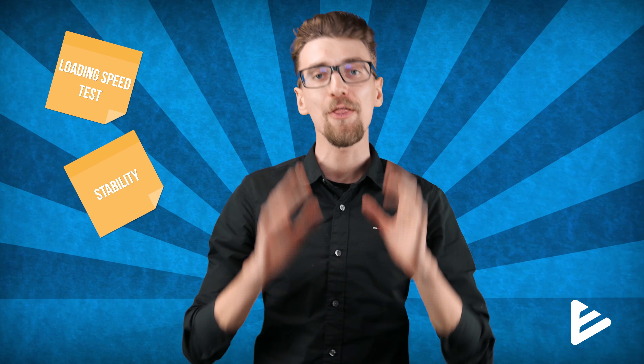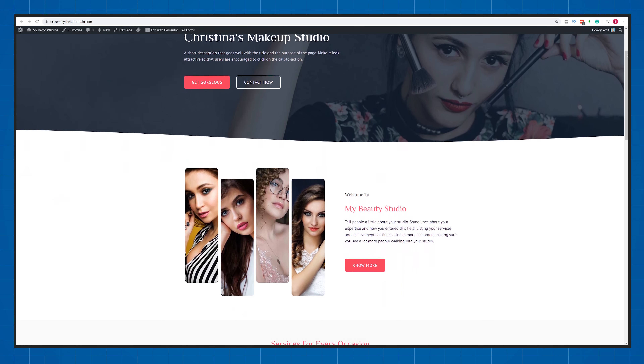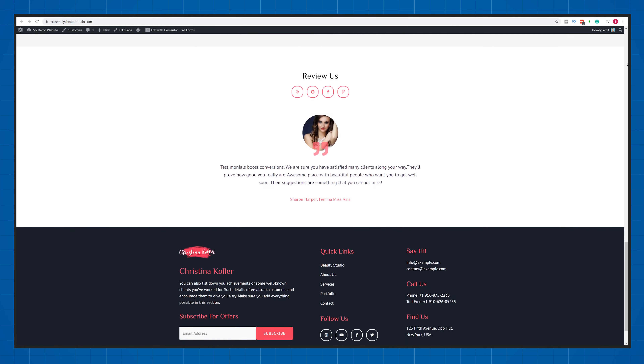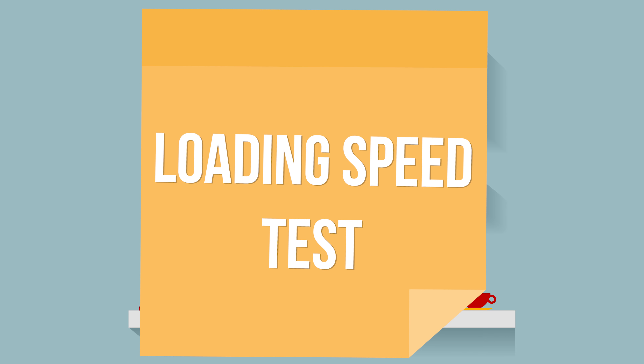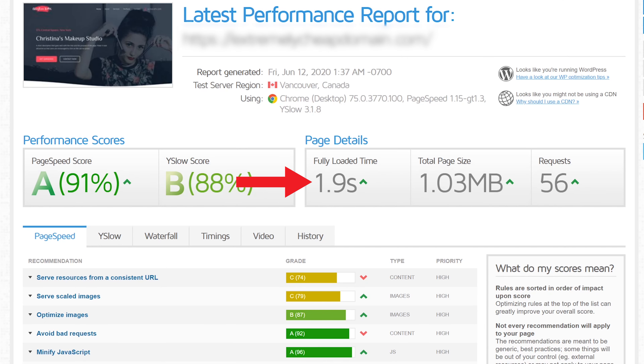Pretty much everything you need is in the Hostinger control panel. You can create a custom email address by navigating to the email section, and in seconds you'll have a custom email box using your website name. You still have all standard features like file manager and database manager. One of the newest additions in 2020 is the website dashboard function, where you can manage backups, plugins, updates, or activate maintenance mode — all without even logging into your WordPress site.